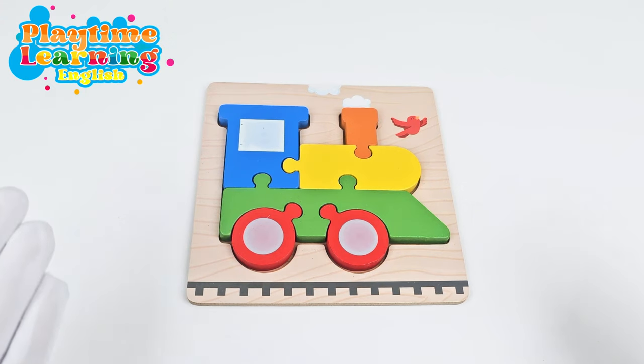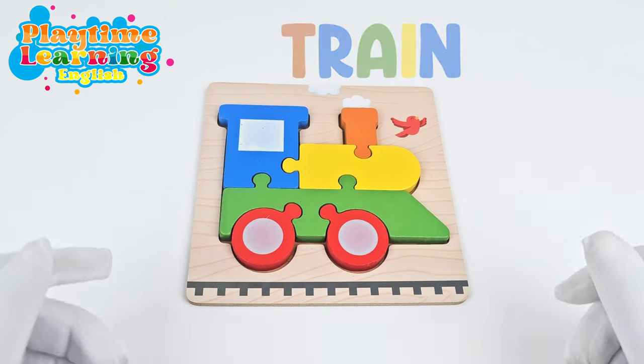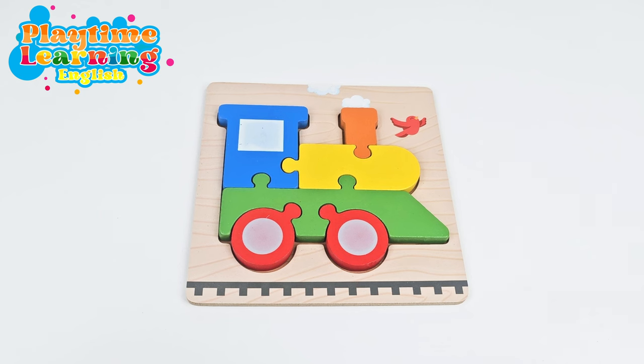Now we have our fourth puzzle. It's a train! Have you ever been on a train before? Yes! What sound does a train make? Choo choo!